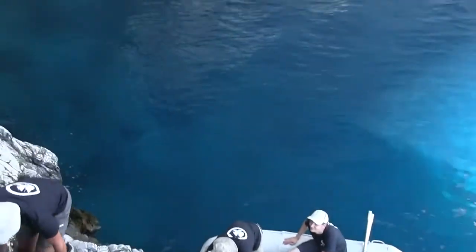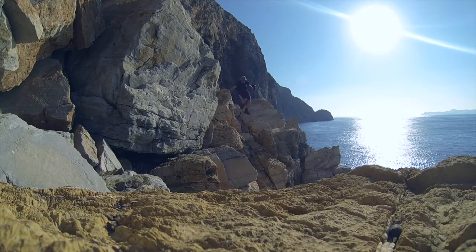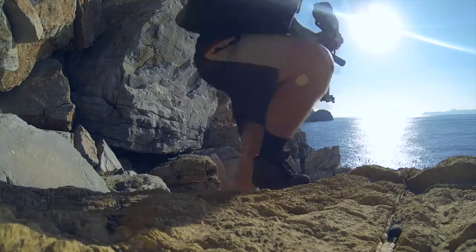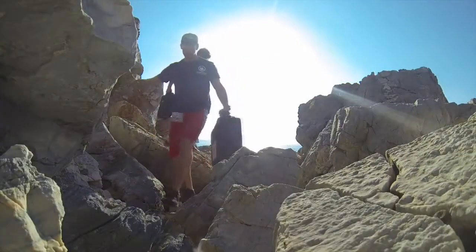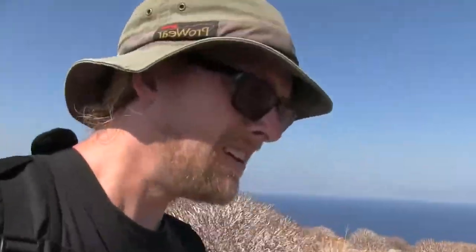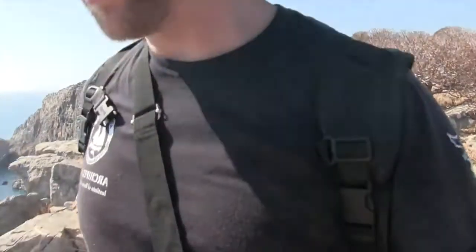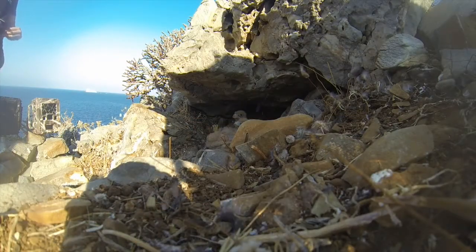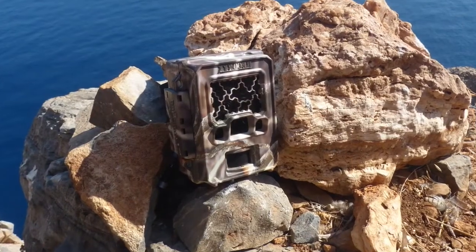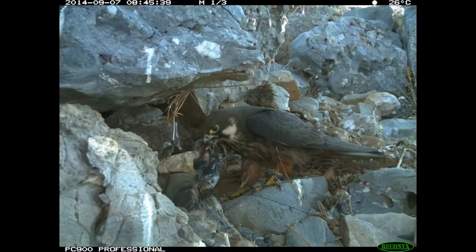Our stay at the islet is short and the main purpose is to mount cameras at the selected nest sites. The nests being monitored are located on the top of cliffs. To minimise disturbance the cameras are pre-programmed and the mounting of the cameras lasts only for some minutes. The main purpose is to record parental effort, daily activity and identification of prey types.